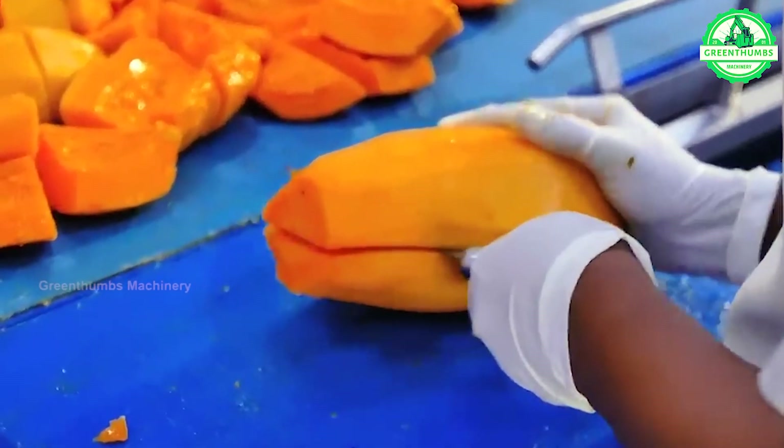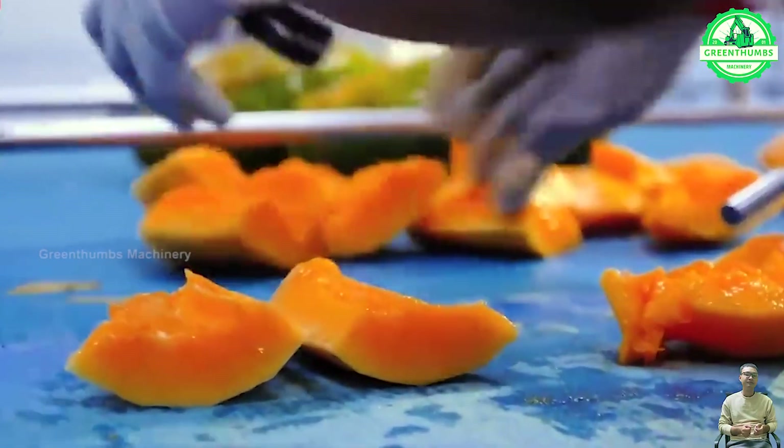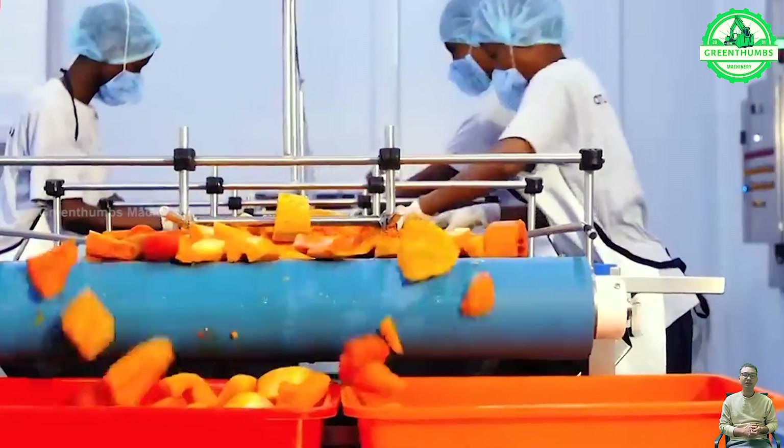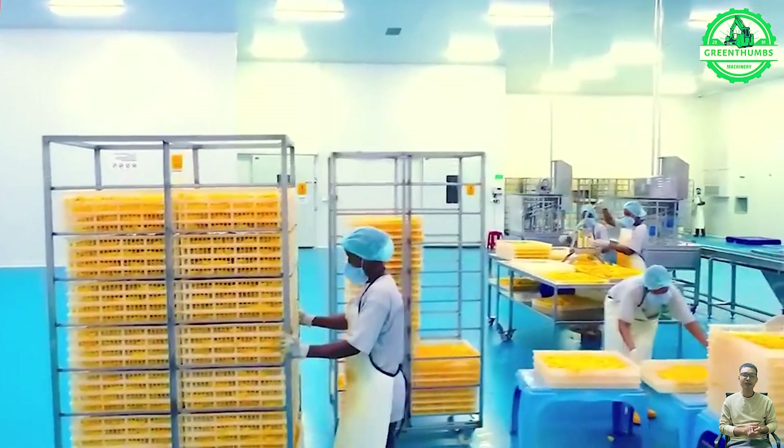The papaya production process in a factory includes receiving, washing, sorting, peeling and cutting, packaging, quality control, preservation if necessary, and distribution.